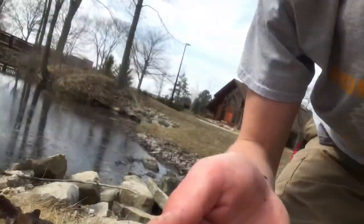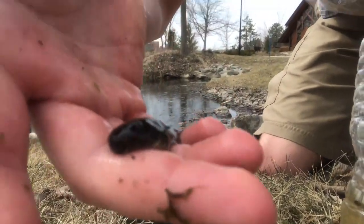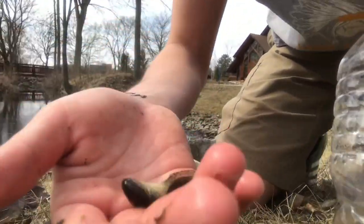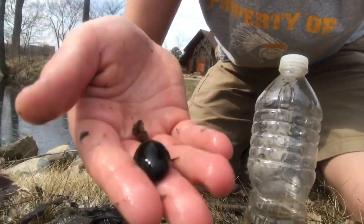Welcome to Wild Times with Jerry. I was in this little gross pit and I saw something wiggling around. And what was it? It's a baby tadpole! I'm assuming it's a bullfrog tadpole. It's really young still, it's got a lot of growth to do.